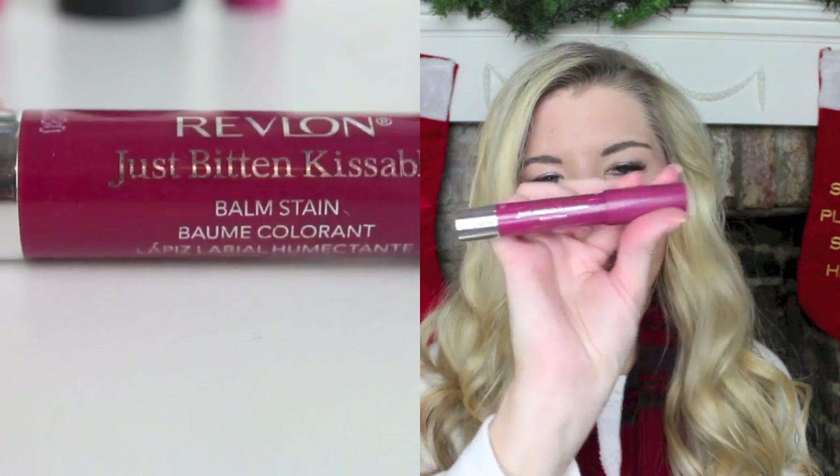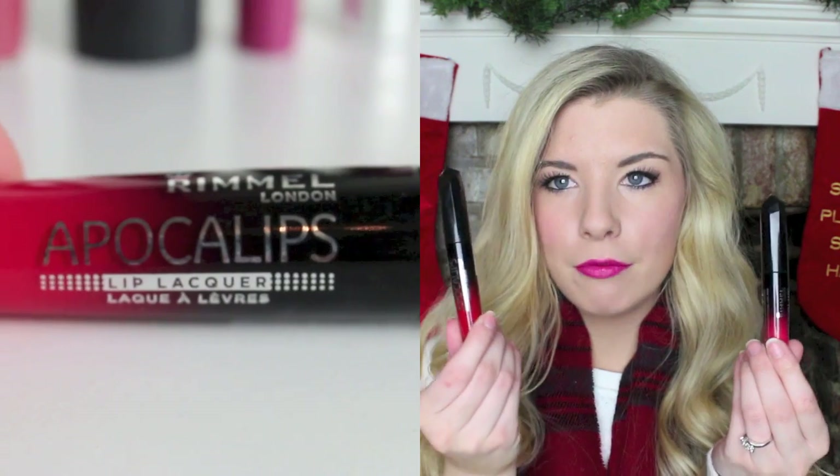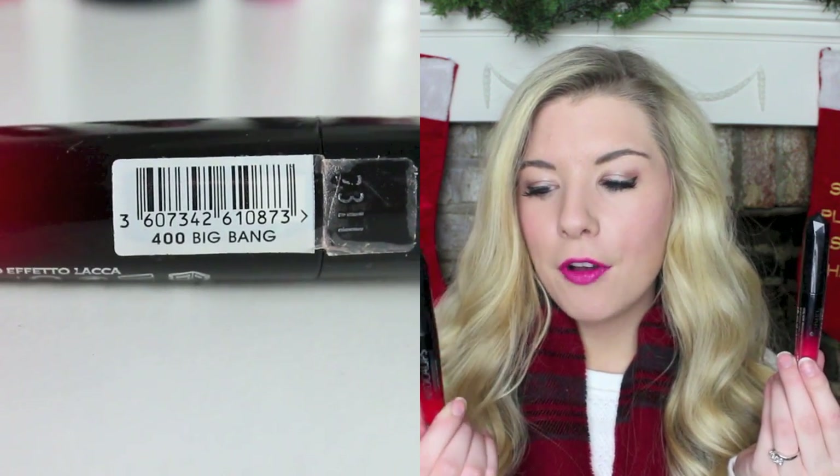One of my favourite colours in general, worn through summer, autumn and winter, is the Revlon Just Bitten Kissable Balm Stain in Crush - a beautiful berry colour. I absolutely love it. The great thing is they roll up so you can just keep using them, and they stay on for ages. My last two are red Rimmel Apocalypse Lip Lacquers - one's a pinky red called Stella and one is a vampy red called Big Bang. I was wearing Big Bang in my last Christmas gift guide video. These are my go-to reds; they're easy to apply, stay on for ages and don't smudge - you don't want red lipstick smudging!